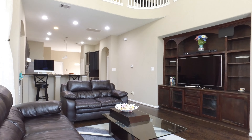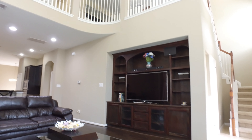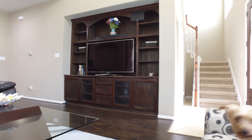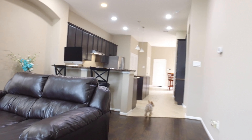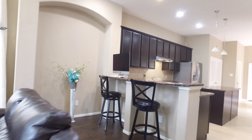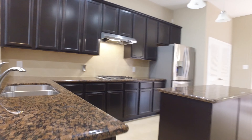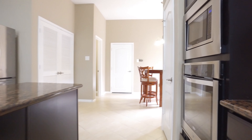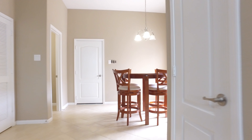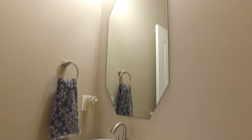You'll find the master suite with a separate tub and shower and dual vanity. Downstairs there's a foyer entry open to a two-story family room with hardwood floors. The beautiful kitchen features stainless steel appliances and granite countertops with an open concept and high ceilings. The dining area has access to a private patio, and there's lots of natural light throughout this home.